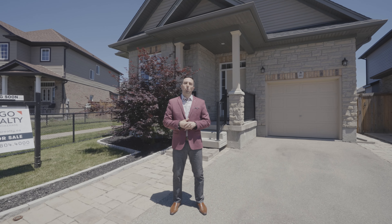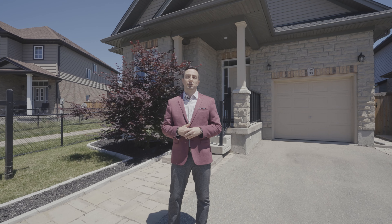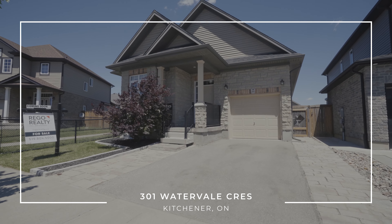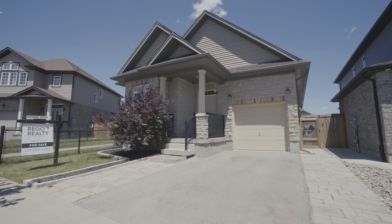Hi, Lloyd Cruz with Regal Realty. Welcome to 301 Watervale Crescent. This unique bungalow is located in the highly desirable Chicopee and Lackner Woods location. Let's go take a look.